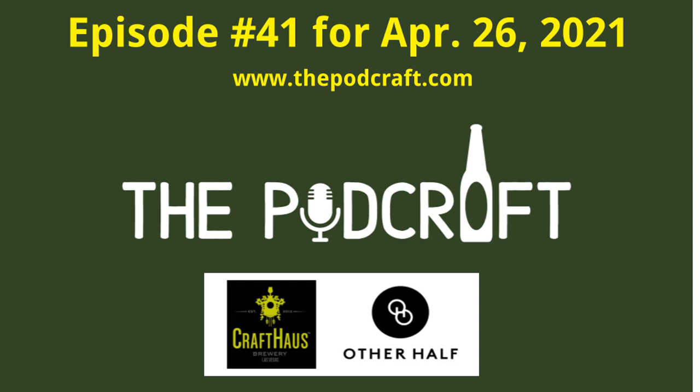This is episode 41 of the Pod Craft Beer Show for Monday April 26, 2021. Today we try three craft beers from Craft House and then a mega adjunct-infused double imperial stout from the Other Half. I'm your host Chris, we've got your other host Charlie - wireless! And tech guy Steve with some new top secret tech stuff.